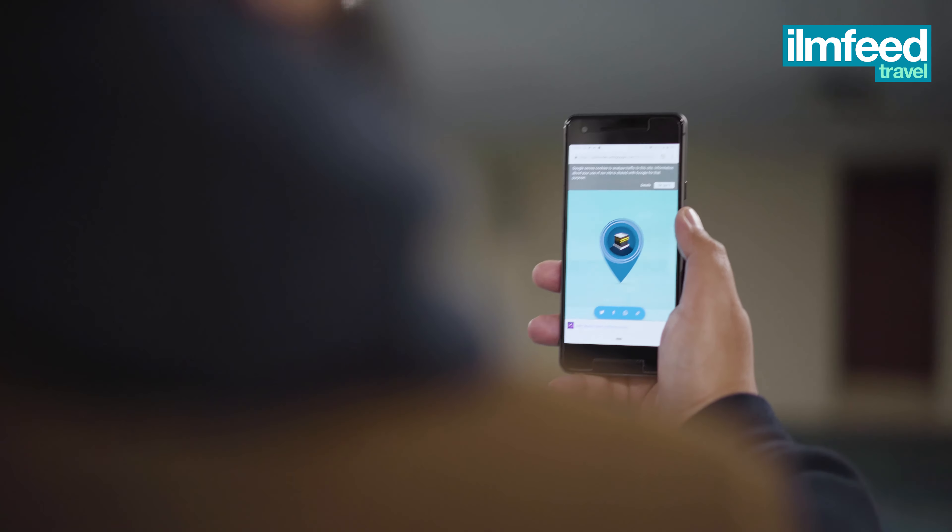Alhamdulillah, as you can see, we're inside the East London Mosque and we are indeed facing the Qibla when we perform Salah. We don't have to hire architects and builders to redo the masjid! If you're ever lost and need to perform Salah, use Qibla finder with Google. Assalamu Alaikum.